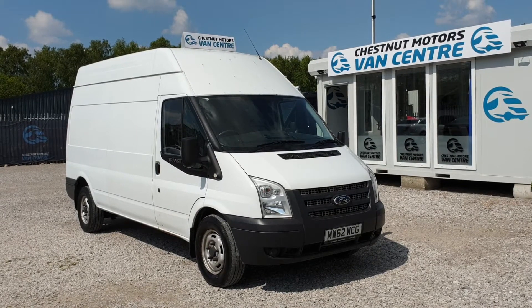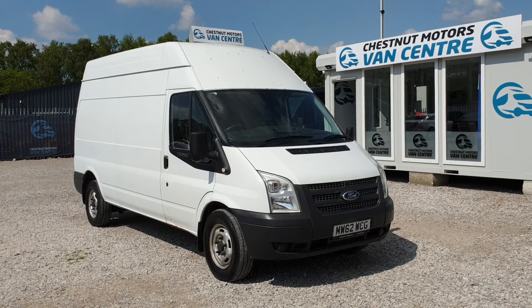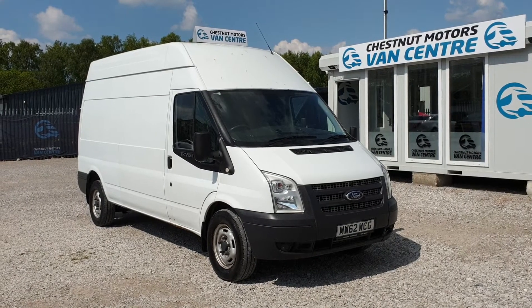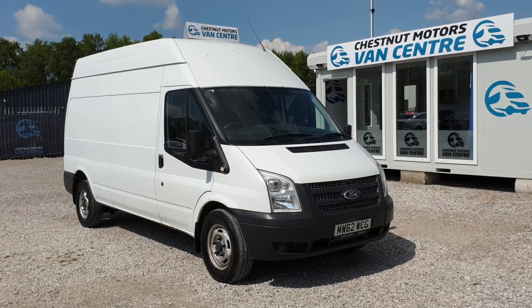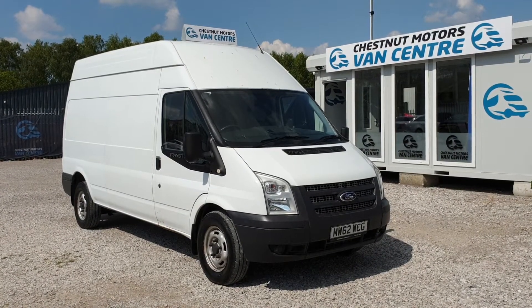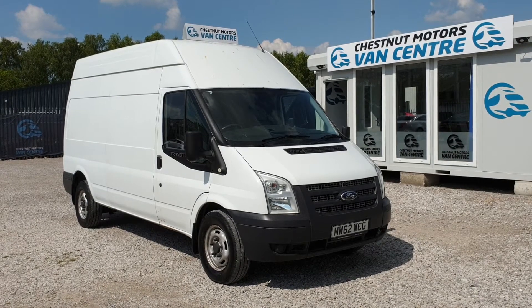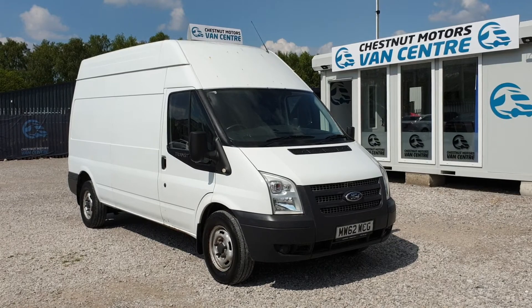So there we go — a 2013, 62-plate Ford Transit T350, long wheelbase, high roof, 2.2 diesel, two owners, on 88,000 miles. There is a slight tappity noise around 2000 revs in the lower gears, but apart from that it's absolutely fantastic. Got a six-speed box in it. I'm going to get a new 12-month MOT and a service on it too. Finance and nationwide delivery also available.